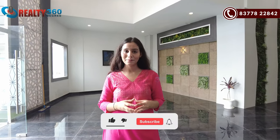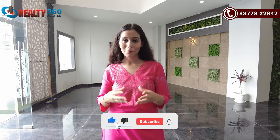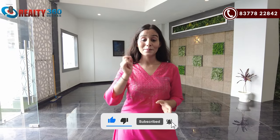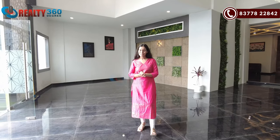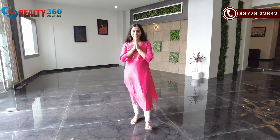Our team will assist you. And with that, we have come to the end of the video. Thank you so much for watching this video, guys. If you like this video, then hit the like button. And subscribe to Realty 360 Degree for more such videos. Also, press the bell icon so that our videos reach you first. And I will see you in some other video. Till then, bye bye and take care.